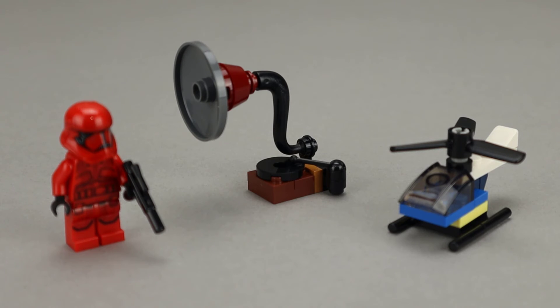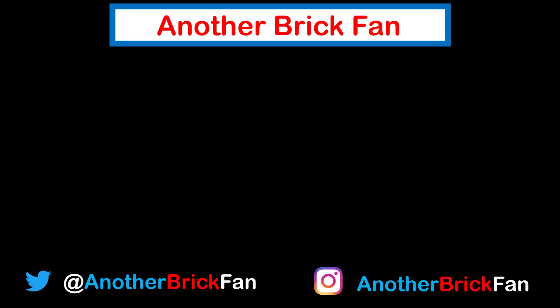Hope you've enjoyed my thoughts on Day 7. I'm going to get started on our next day. Until then, happy building. If you enjoyed this video, hit that like button and be sure to subscribe to see more of my videos. I've left a link to my Advent Calendar playlist up on the screen.